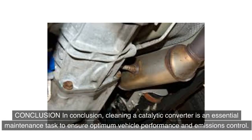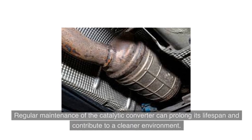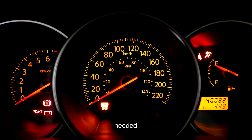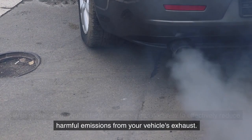In conclusion, cleaning a catalytic converter is an essential maintenance task to ensure optimum vehicle performance and emissions control. By following the step-by-step instructions outlined in this guide, you can effectively clean your catalytic converter and potentially restore its functionality. Regular maintenance of the catalytic converter can prolong its lifespan and contribute to a cleaner environment. Remember to consult your vehicle's manual and seek professional assistance if needed. With proper care, your catalytic converter can continue to effectively reduce harmful emissions from your vehicle's exhaust.